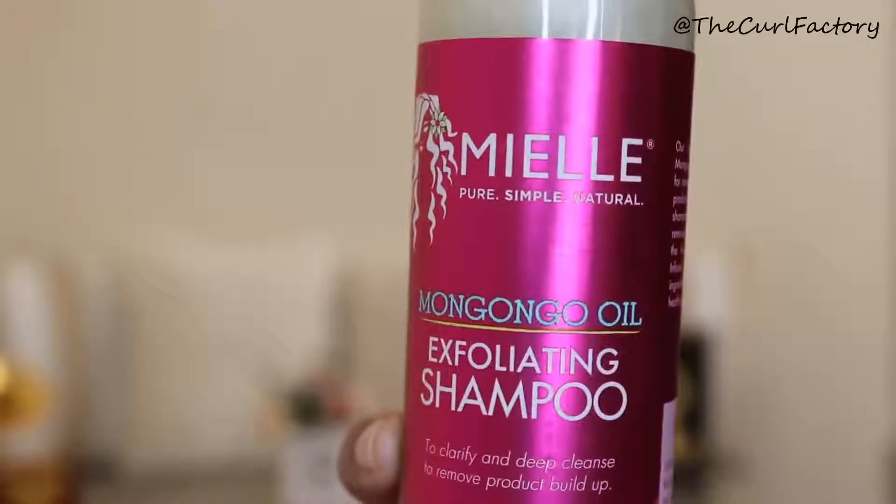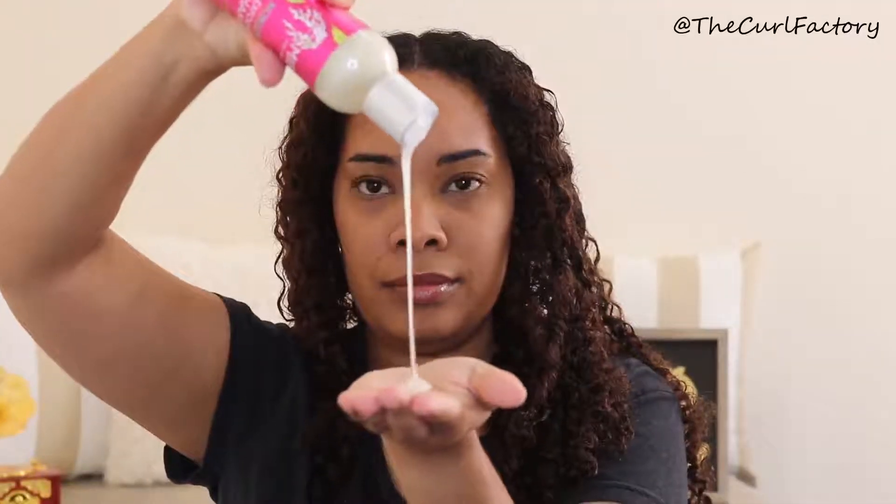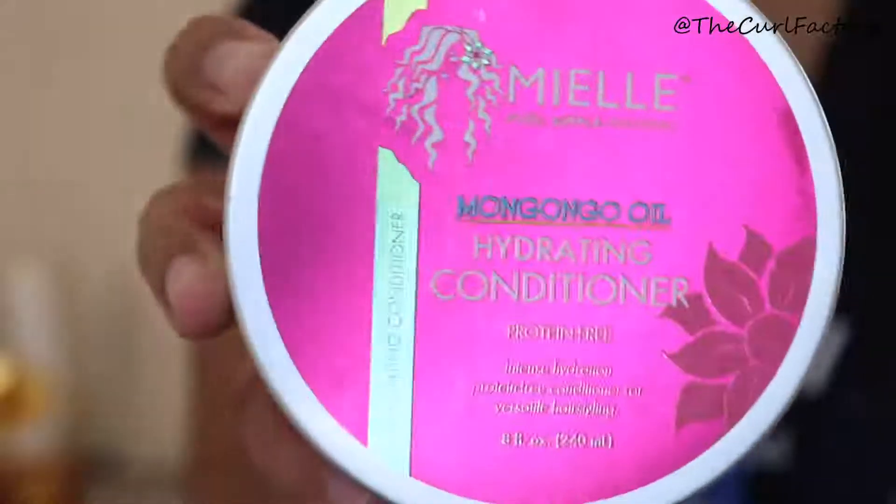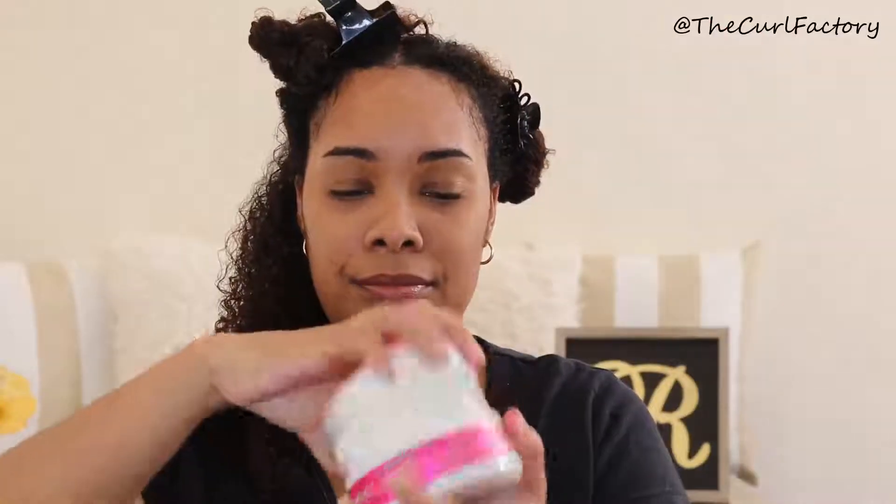The exfoliating shampoo with Mongongo oil is the perfect solution for removing excess buildup from products, dirt, or excess oils. This shampoo not only cleanses but removes buildup without depleting the hair of its natural moisture. It's infused with certified organic ingredients to nourish and promote healthy hair and scalp.